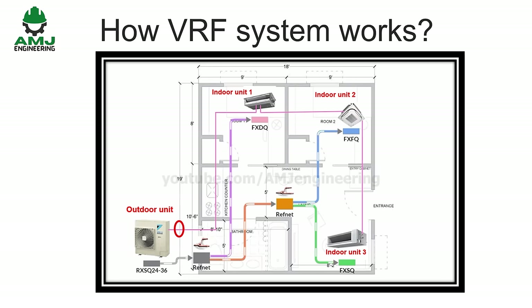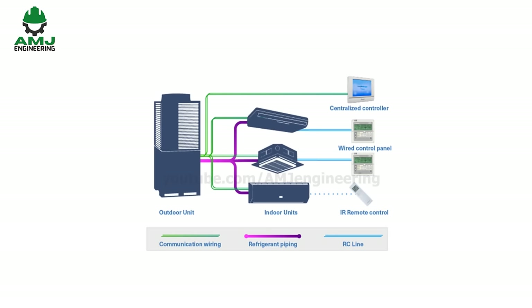Communication wiring comprises a two-wired cable chain from the outdoor to all indoors, creating an internal closed-loop network. This is an essential part of any VRF installation. For control, each indoor unit is controlled by its own wired control panel, while there are also possibilities for wireless remotes and centralized controllers, enabling control of all indoors from one location.